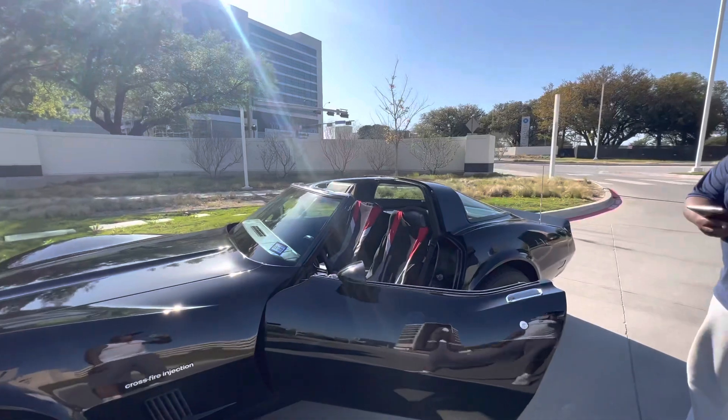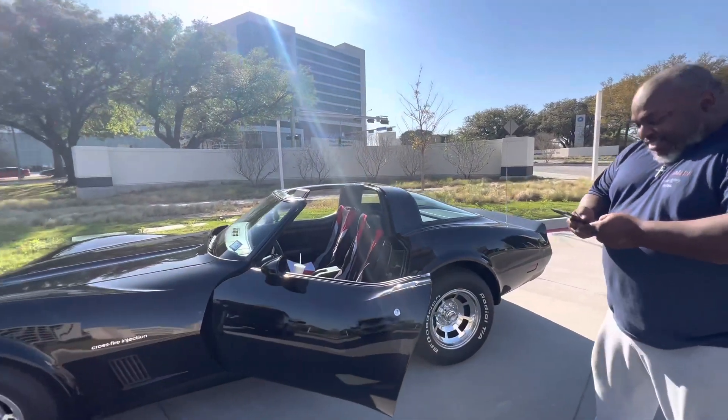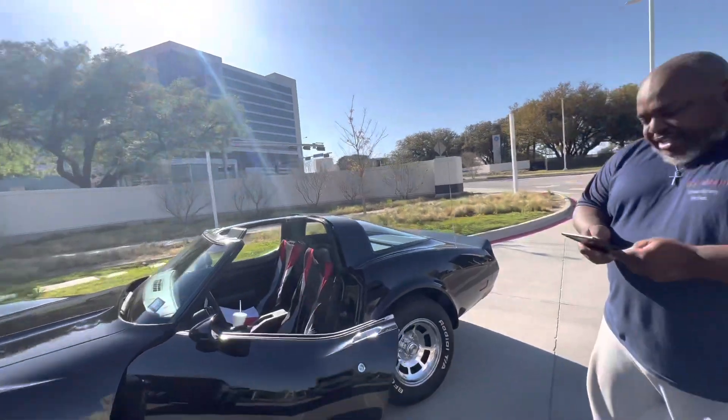My man said he had an 82 just like it, it was black. He said he can't even get the T-top off. He's trying to get a picture of it because he has both of them. Right now he's got a 72 Firebird that he's working on.